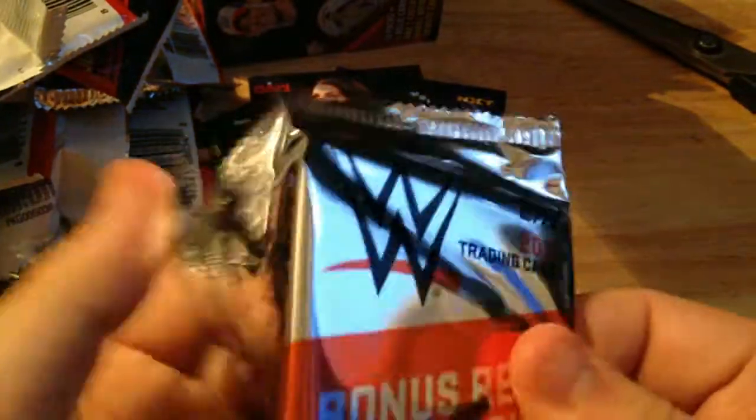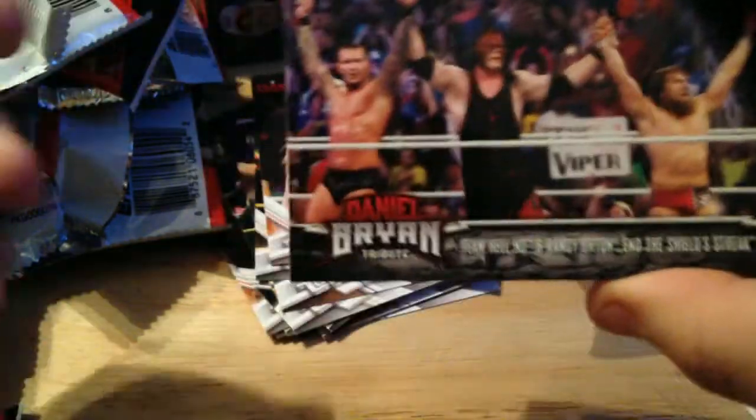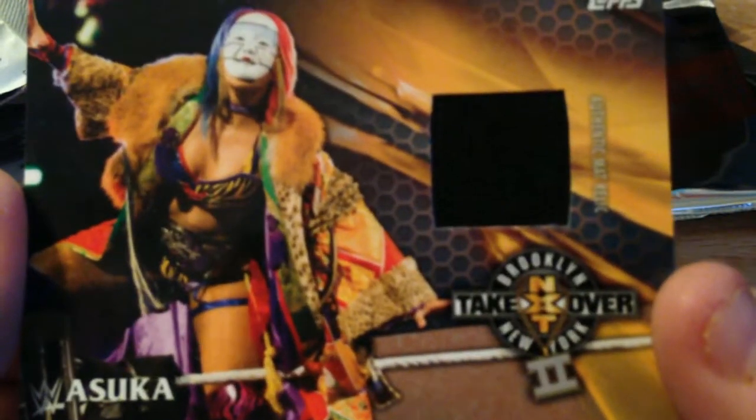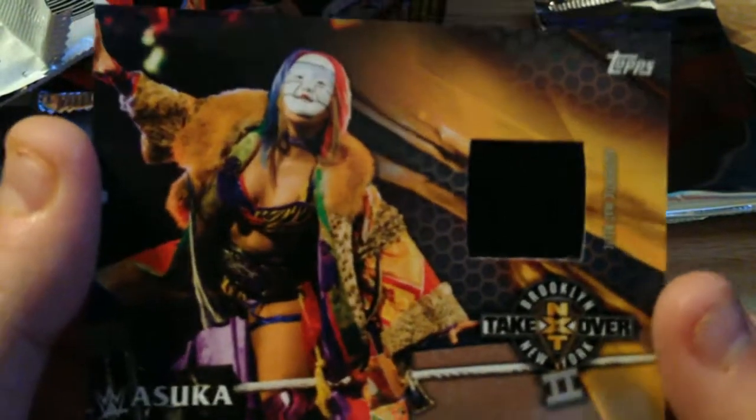Now we get into the relic. I think there's a Daniel Bryan tribute card first — yeah, Daniel Bryan Team Hell No. And the relic is... a mat relic of Asuka! Numbered at 199, from NXT Takeover: Back to Brooklyn 2016. I will definitely take that. So an Asuka mat relic is the first pull in this two-box opening.